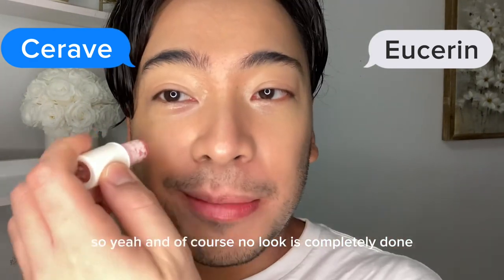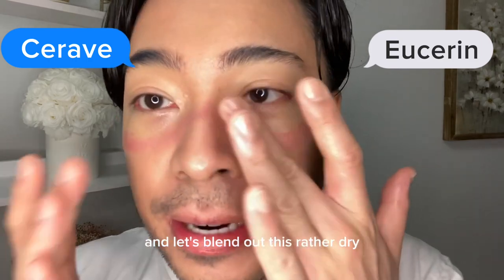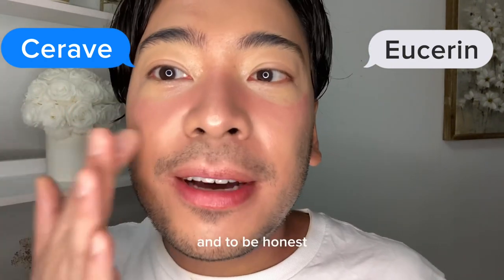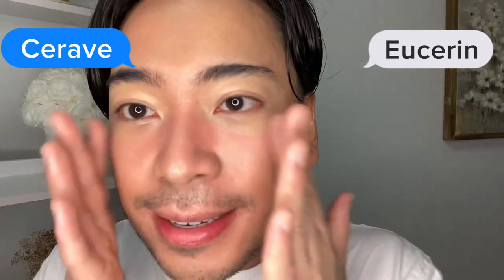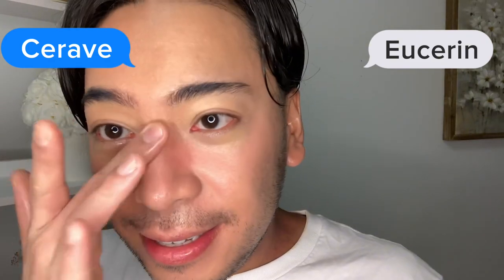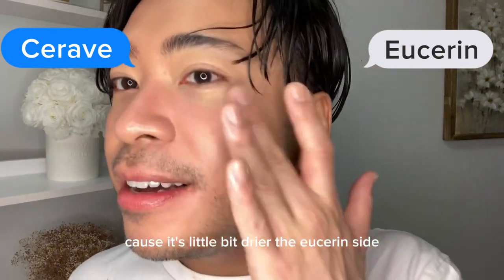No look is complete without blush. I'm applying it straight from the stick — this is the Ilia Multi Stick in At Last. The Eucerin side is here and the CeraVe side is here. Let's blend out this Multi Stick. By the touch of it you can tell the CeraVe side is definitely more moisturizing because my face feels wetter there, and this side feels a little bit more dry. I can tell this looks more blended out, and the Eucerin side has a little bit of a line because it's a little bit drier.